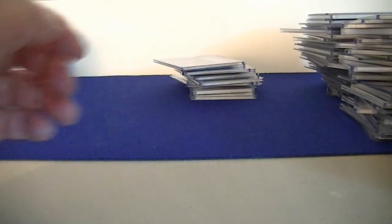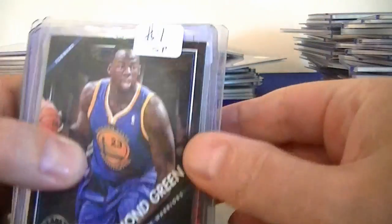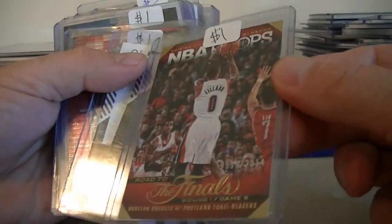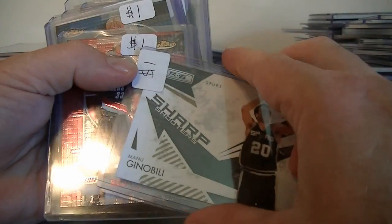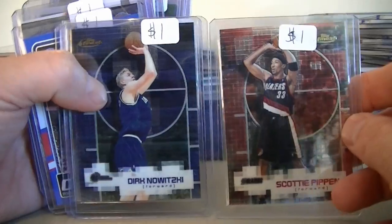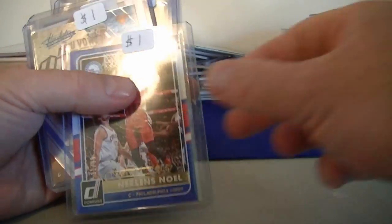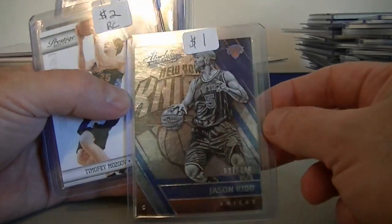Let's move on to basketball and wrap this video up. Got a Draymond Green Artist Proof Short Print for $1.00. Damian Lillard NBA Hoops numbered at 20, for $1.00. We've got a Ginobili from Rookies and Stars numbered to 500, for $1.00. I've got a Dirk and Scottie Pippen for $1.00 each. Carmelo Anthony from Prestige numbered to 500, for $1.00. Noelle numbered to 99 from Donruss, for $1.00. Jason Kidd numbered to 999, for $1.00.